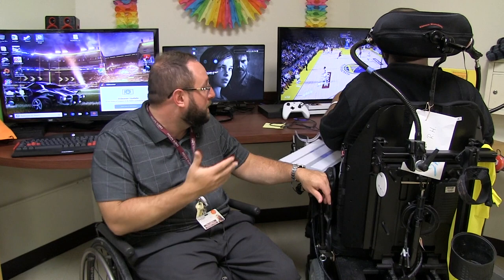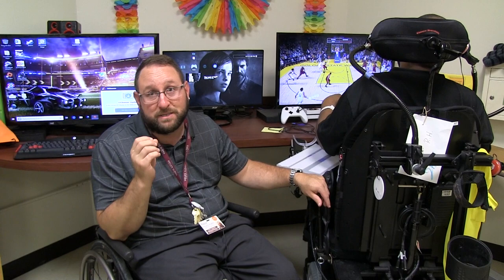I'm Peter Gagliardo and I'm the Adaptive Sports Coordinator here at Helen Hayes Hospital. One of my biggest passions in life is playing video games, so when I saw that the hospital had video game systems set up behind me, I knew I wanted to make it as accessible as possible.